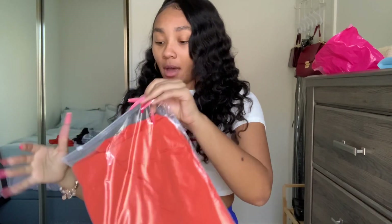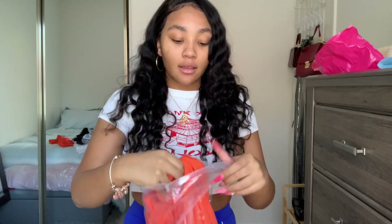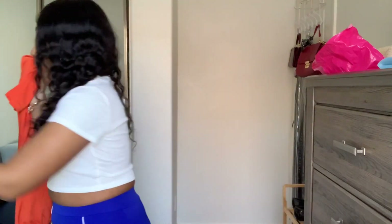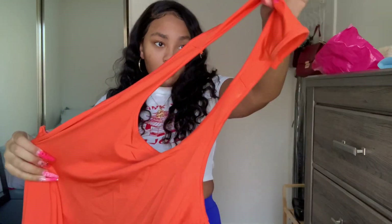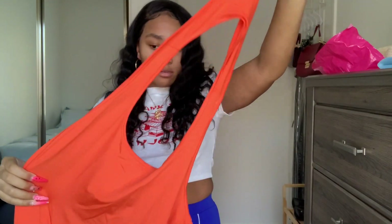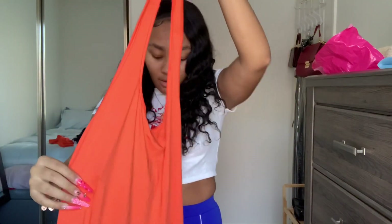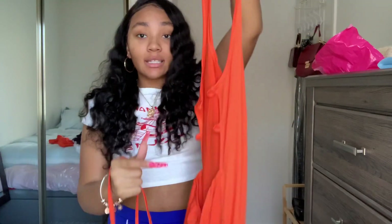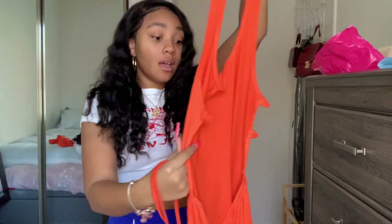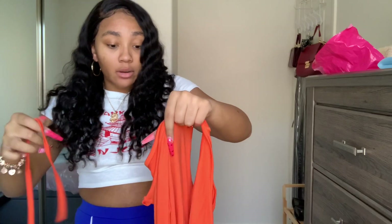This is also from the small bag — it comes in a Ziploc bag and the material feels good. Wait, where are the strings? Oh, it fell. When you look at the picture I'm gonna show y'all what it's supposed to look like — in the back you're supposed to be able to tie it. Obviously I have to put it together myself. I don't really like that, but like I said, you get what you pay for.